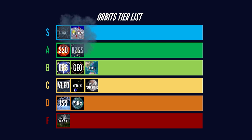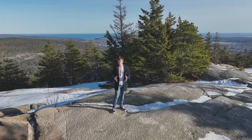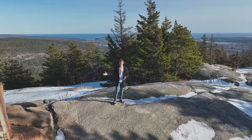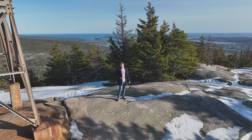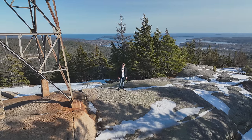There we have it — the definitive orbit tier list. Obviously, there are loads more orbits than just what we could cover today, but these ones are the majority that run our world. And they look pretty cool while they do it. This has been James Dingley from the Atomic Frontier. Keep looking up.